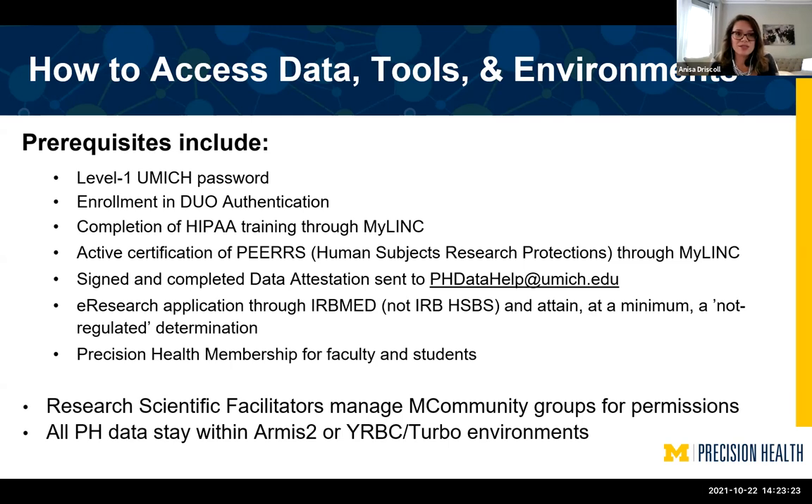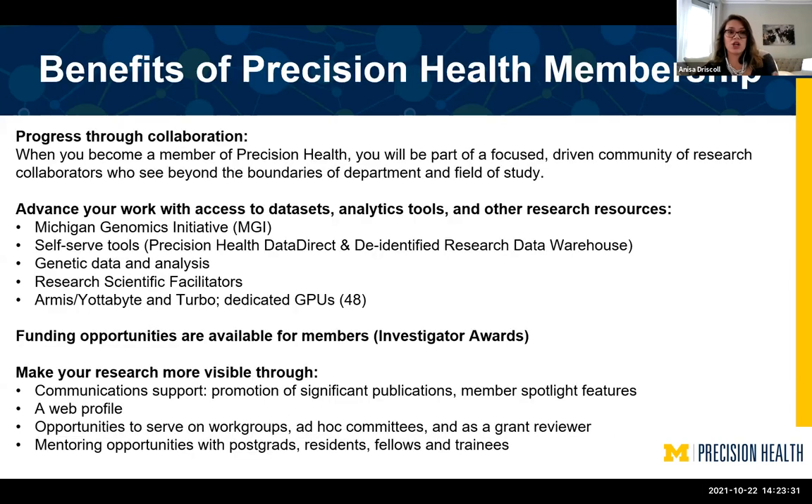Finally, Precision Health membership is required for faculty and students to use our resources. There are many benefits to becoming a member: collaborating with other researchers, advancing your work through access to data sets, funding opportunities such as investigator awards and scholar awards, and making your research visible through our website — including promotions about your publications and member spotlights. You can also serve on work groups, review grants, and access mentorship opportunities for post-grad residents, fellows, and trainees.